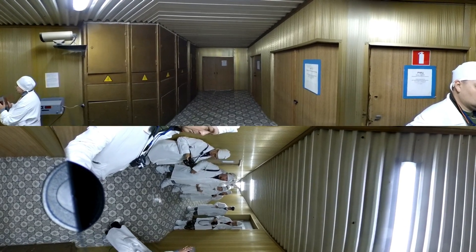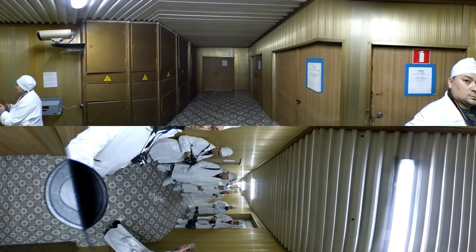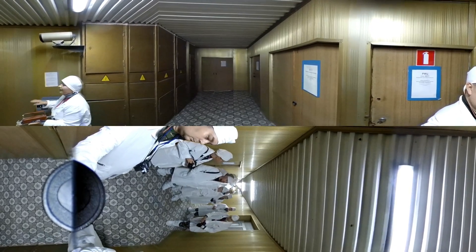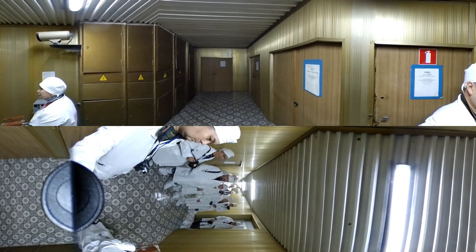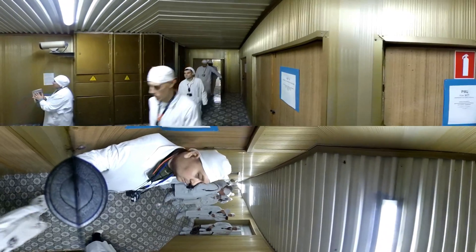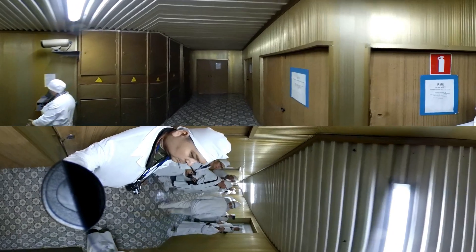The shift lasts 12 hours. If the light is green, the controlled level is not exceeded. If the light is red, it means that the controlled level is exceeded — the controlled level for hands, for shoes, for clothes.